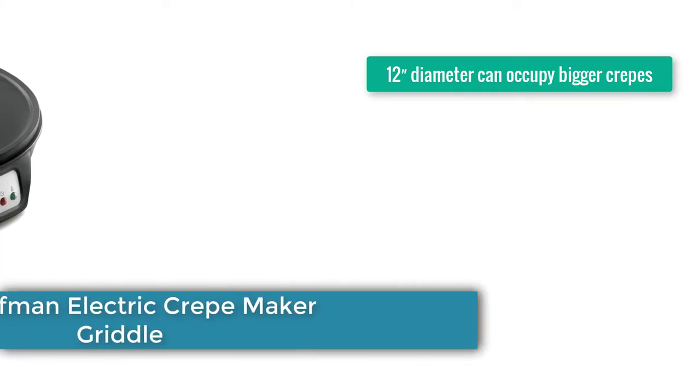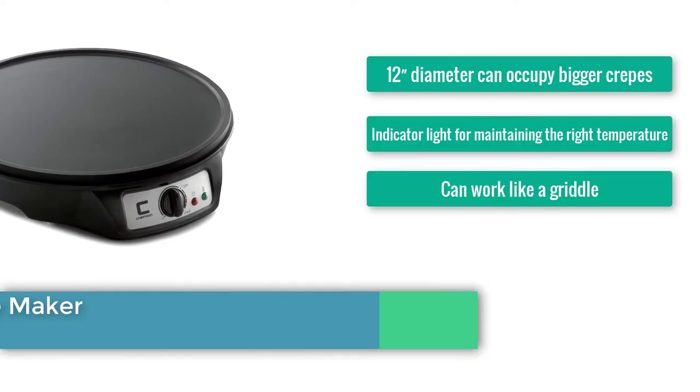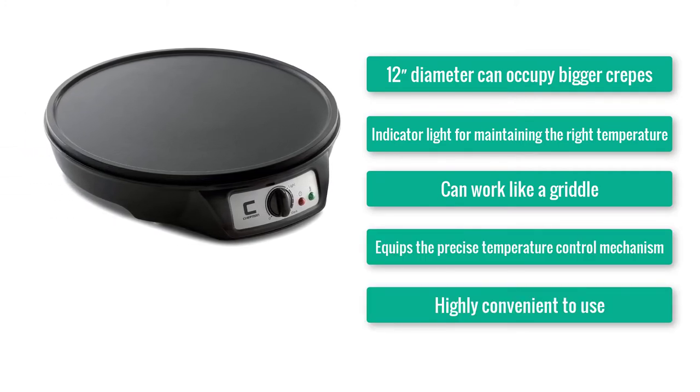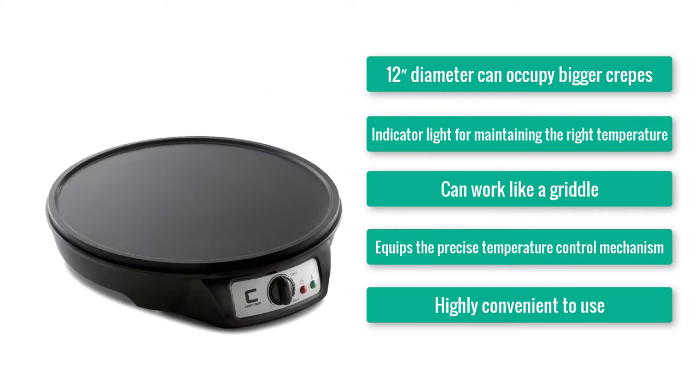Number 6: Chef Man Electric Crepe Maker Griddle. 12-inch diameter can accommodate bigger crepes. Indicator light for maintaining the right temperature. Can also work like a griddle. Equipped with precise temperature control mechanism. Highly convenient to use.